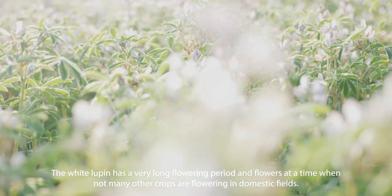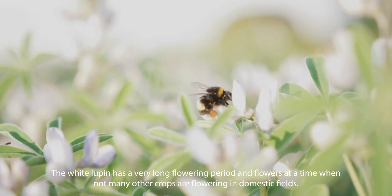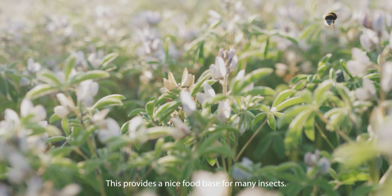The white Lupin has a very long flowering period and flowers at a time when not many other crops are flowering in domestic fields. This provides a nice food base for many insects.